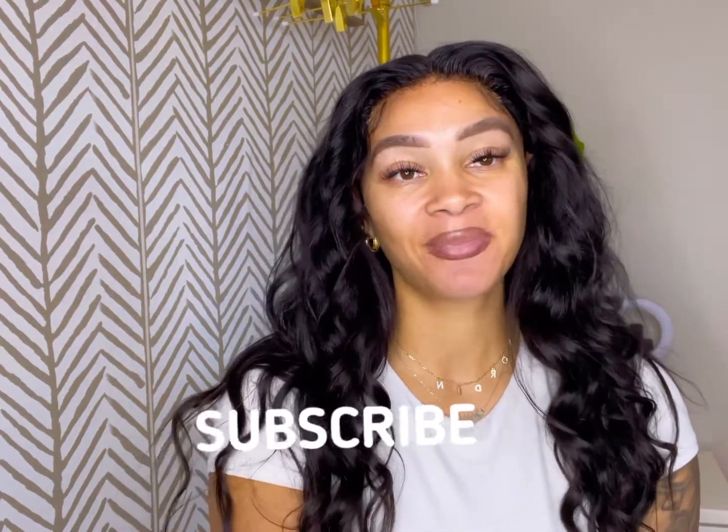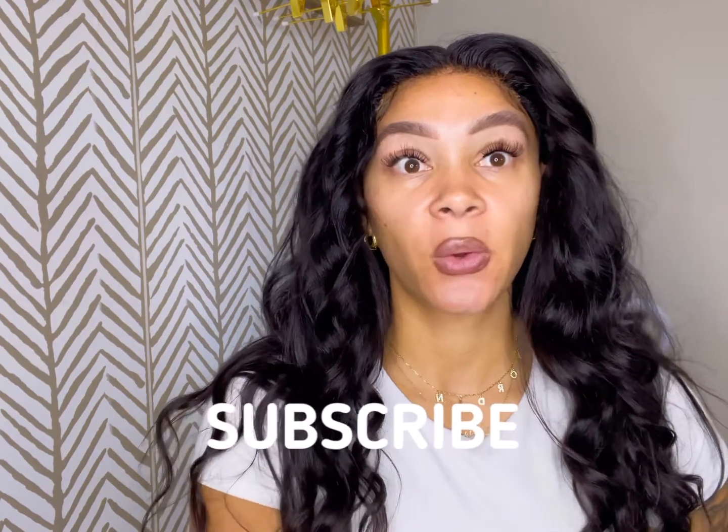Hey YouTube, welcome back to another video. For those of you new to my channel, my name is Jordan. Don't forget to like, comment, and subscribe. In today's video, as you can tell by the title, it's all about the hair.